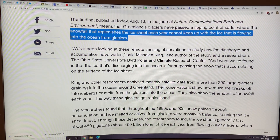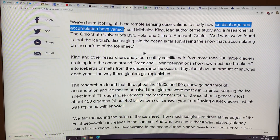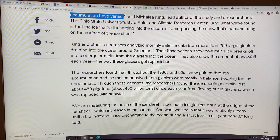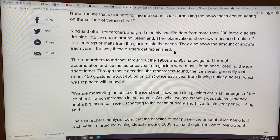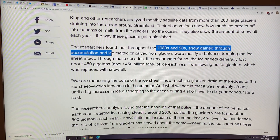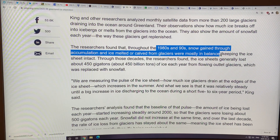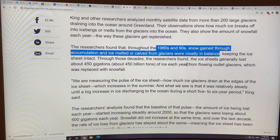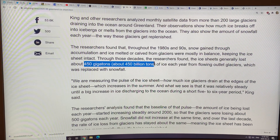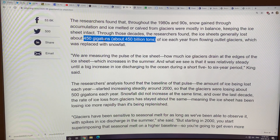They studied the ice discharge and accumulation to get the mass balance, looking at 200 large glaciers draining into the ocean around Greenland and the amount of snowfall each year. During the 1980s and 90s, snow gain through accumulation and ice melted or calved from glaciers were mostly in balance — there was no net mass loss. The ice sheet was intact. Ice sheets generally lost about 450 gigatons of ice — 450 billion tons — each year from flowing outlet glaciers, but that was replaced by snowfall.